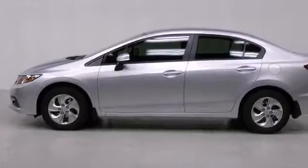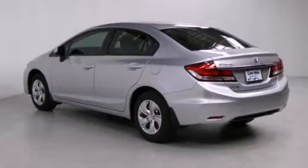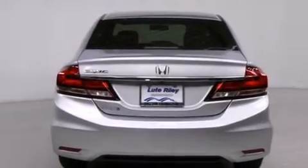Features include air conditioning, cruise control, a rear window defroster, a CD player, a passenger side vanity mirror, and side impact airbags.